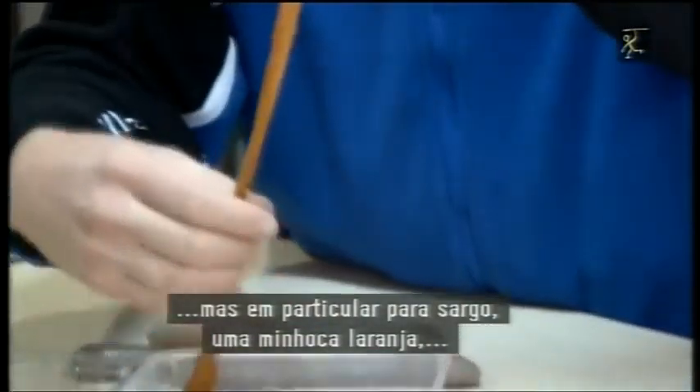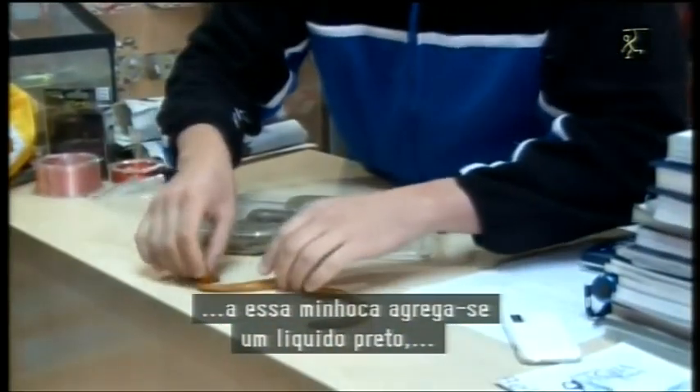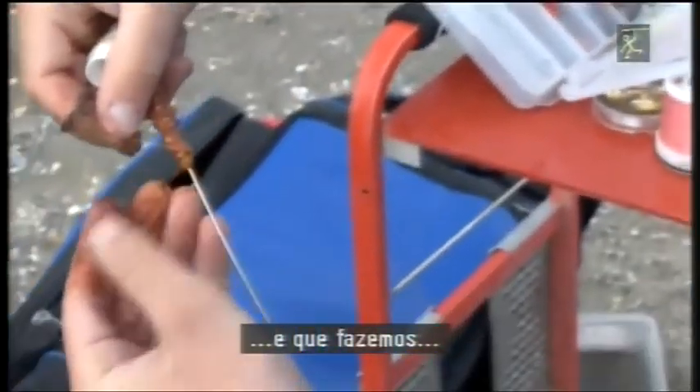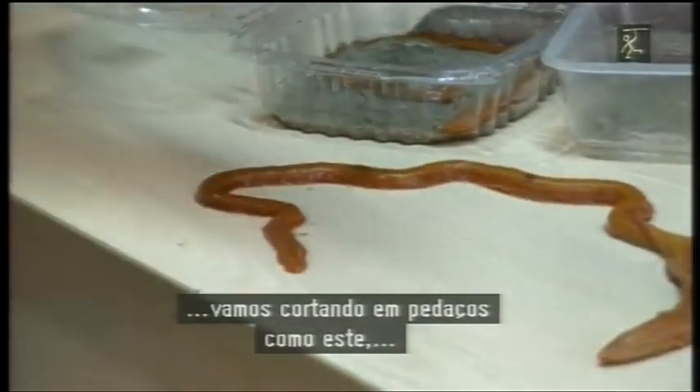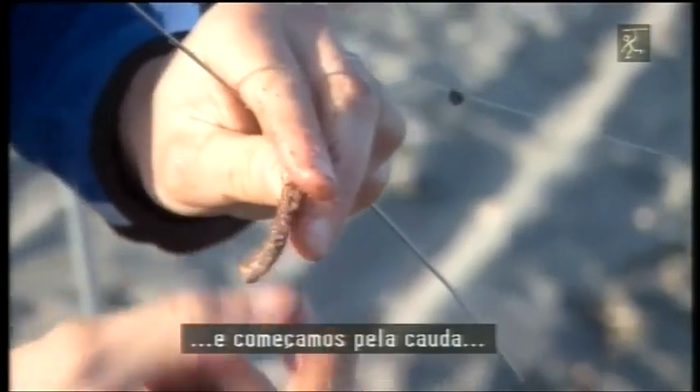Esto es un yobarrero, es un gusano naranja. Su particularidad es que este gusano segrega como una baba negra, un líquido negro. Lo vamos cortando en cachitos, en taquitos así, más o menos como erdeo, un poquitín de la yema.